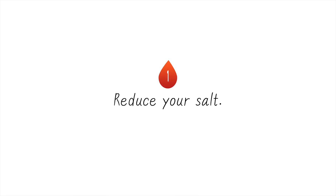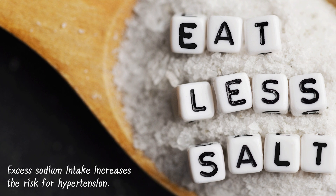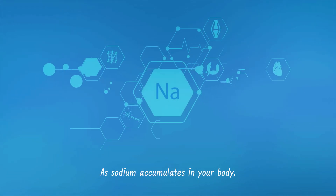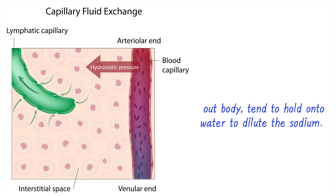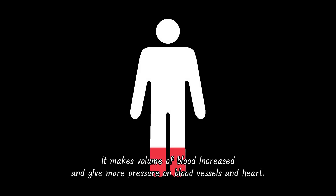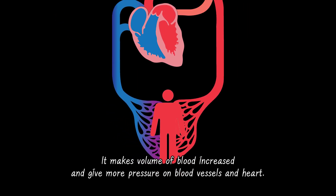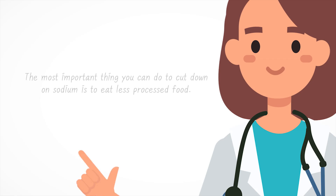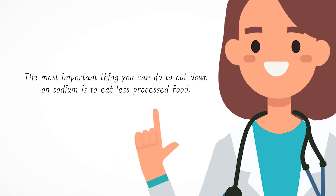1. Reduce salt. Excess sodium intake increases the risk for hypertension. As sodium accumulates in your body, your body tends to hold onto water to dilute the sodium. This increases blood volume and puts more pressure on blood vessels and the heart. To reduce the amount of sodium you get, the most important thing you can do is to eat less processed food.